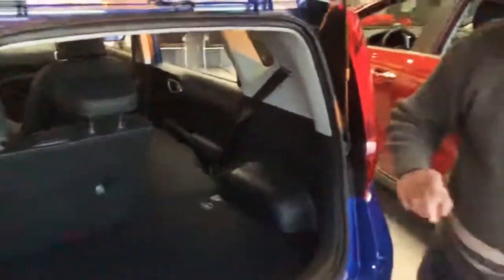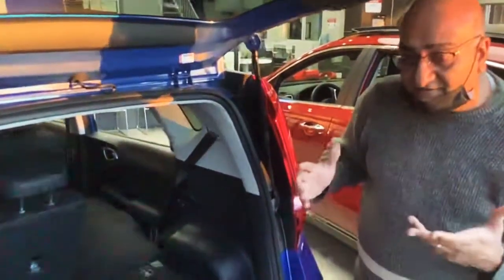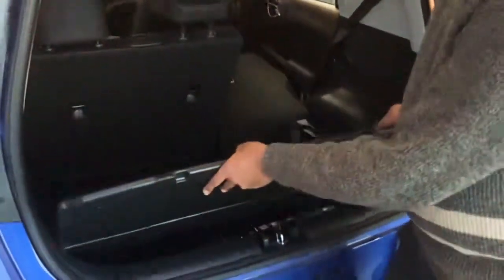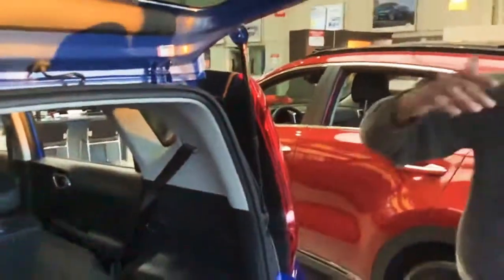I wanted to show you one more feature, just in case you have a wheelchair or a walker or something you want to load on. This base does come off and it goes lower. Now you've created a lot of cargo room, a lot of depth from top to bottom, so you can carry bigger items.